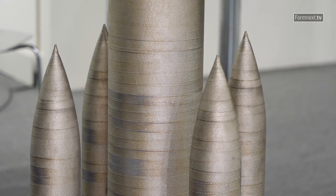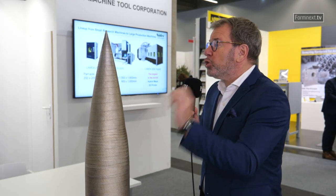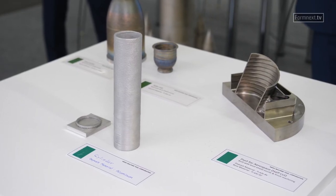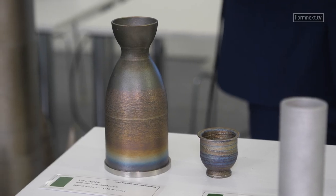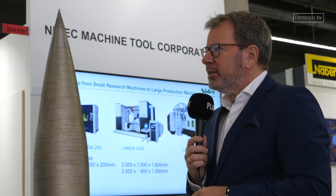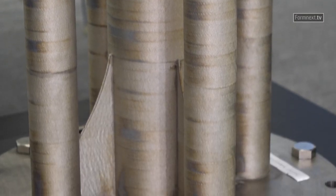To be very clear, you are not producing those parts — this is just a showcase, but you are producing the machines to create such objects, right? Exactly. Our machines are very large so it's a little bit difficult to bring one here to Frankfurt — maybe next year. We made this sample so customers and the audience can see what we are capable of. The technology is especially interesting for the aerospace industry, and our first customer for these large machines is also in the aerospace industry in Japan and is now using them in serial production.